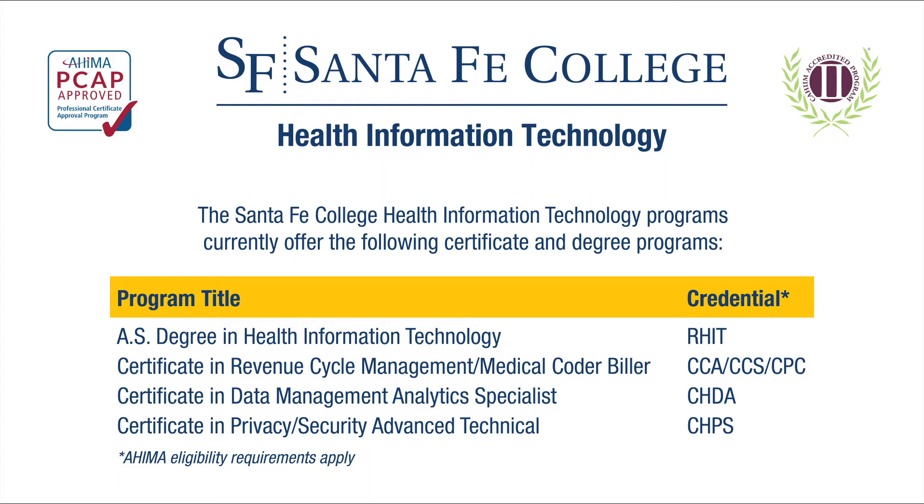These are entry-level certificates that ladder into the AS degree. The medical coder biller certificate is really the first year of the AS degree, and it gets you a foot in, getting the majority of the coursework done. We're an accredited program through KHIM, and the medical coder biller certificate is also accredited through the AHIMA PCAP program.